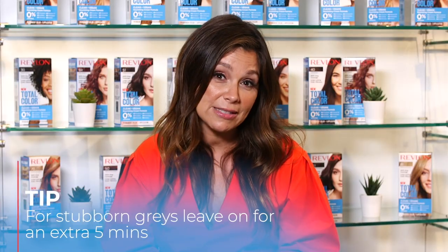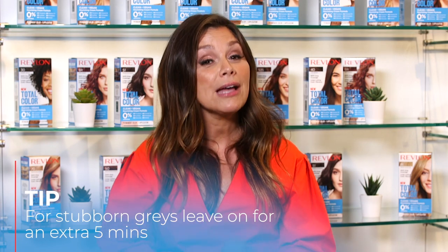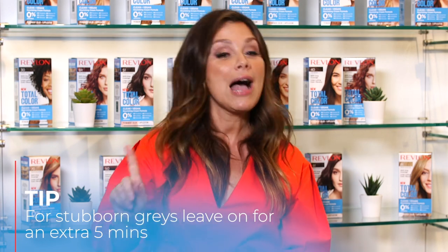The typical processing time is only 25 minutes, but for coarse or stubborn hair, leave it on an extra five minutes. Now Jessica shares her story: she loves her red hair and just wants to add a little color, vibrance, and shine — enhance it without changing it entirely.